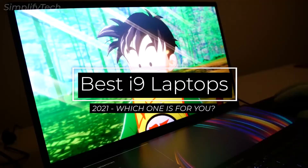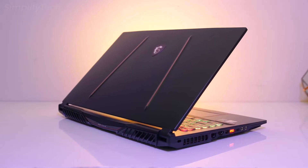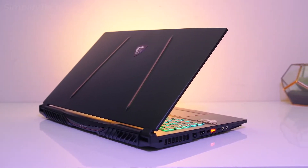In today's video I'm going to be showing you some of the best Core i9 laptops that you can buy in 2021. Without wasting any time, let's get started.